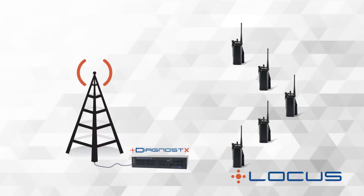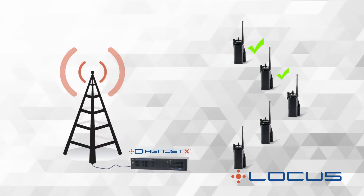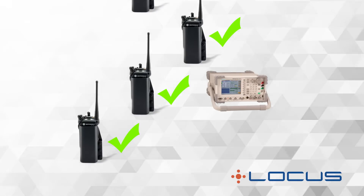The Diagnostics technology is typically paired with the automated service monitors. Diagnostics identifies the radios that need maintenance, and the auto-tuned service monitor quickly and efficiently performs the repair.